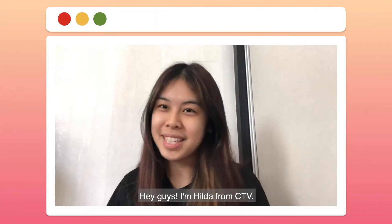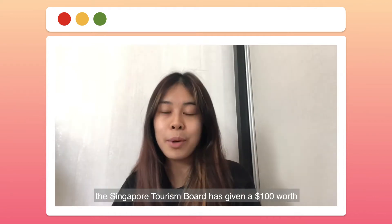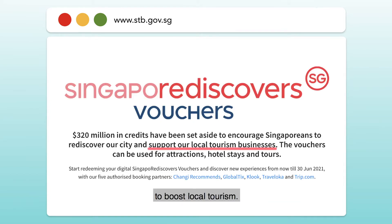Hey guys, I'm Hilda from CTV. With Phase 2 in mind, the Singapore Tourism Board has given $100 worth of Singapore Rediscovers vouchers to boost local tourism.